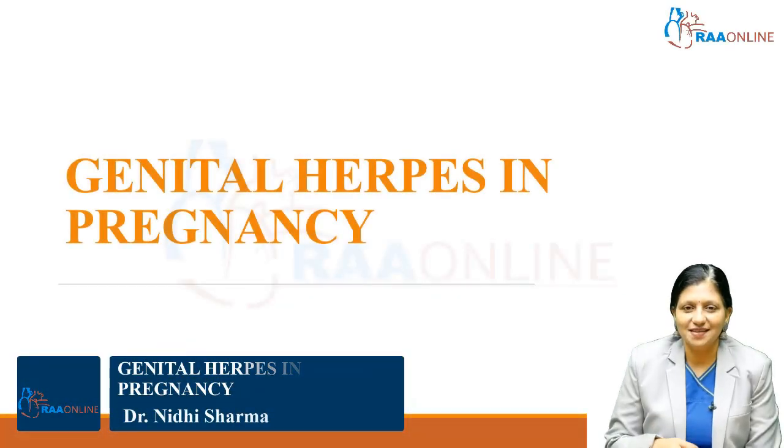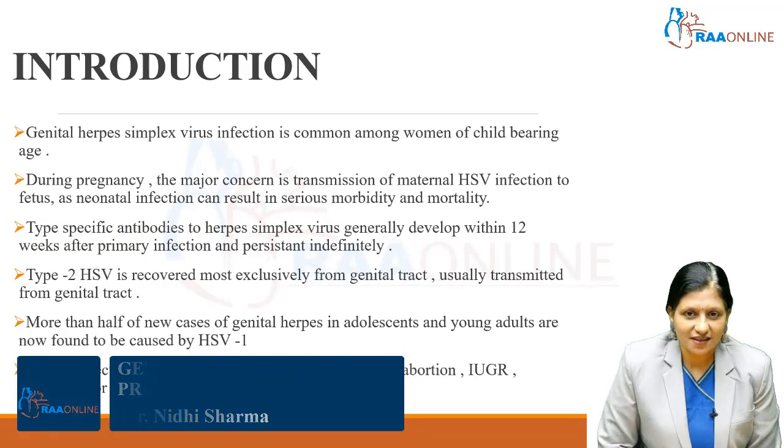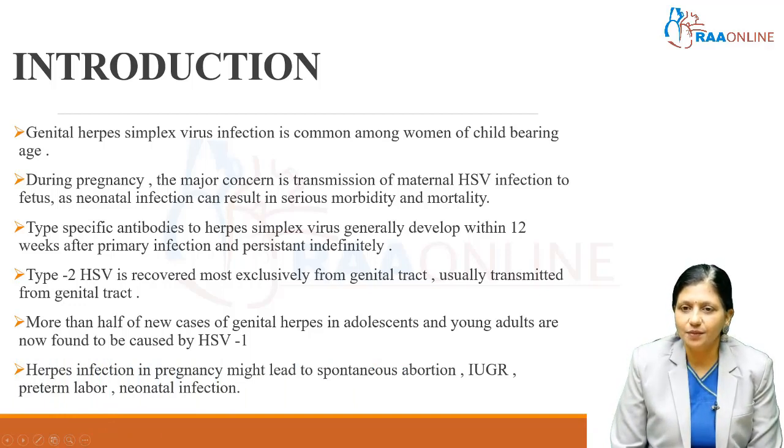Welcome to RA-Online. Today's topic is genital herpes in pregnancy. Genital herpes simplex virus infection is common among women of childbearing age. During pregnancy, the major concern is transmission of maternal herpes simplex virus infection to the fetus, as neonatal infection can result in serious morbidity and mortality in the newborn.